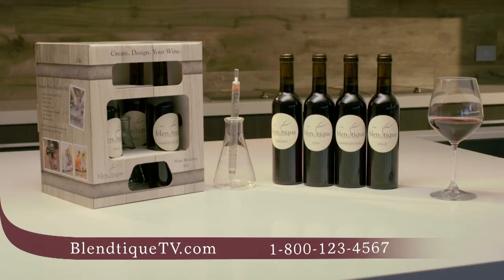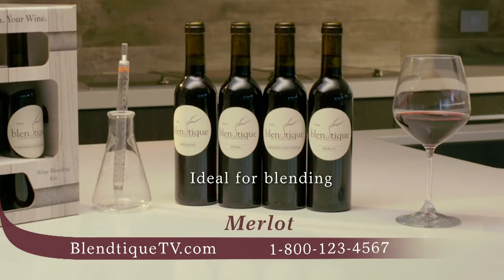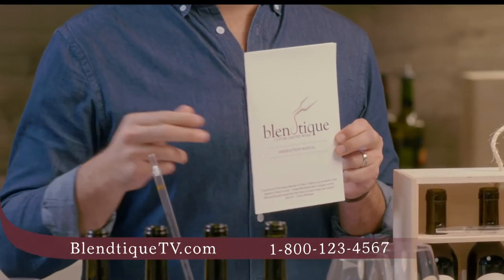Call or go online right now for your own Blantique kit. You'll receive the four base bottles, a pipette with measuring beaker for creating your own custom-crafted recipe, and our step-by-step guide that walks you through the process.